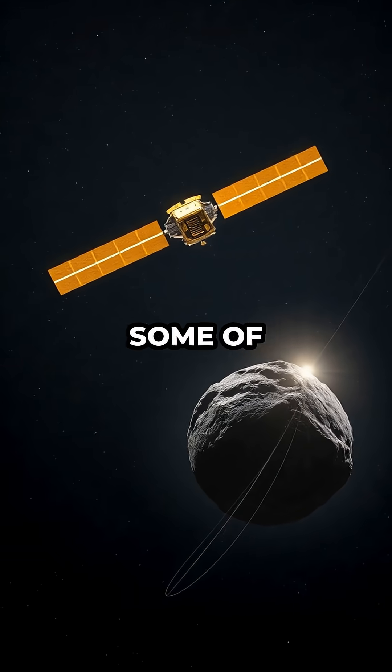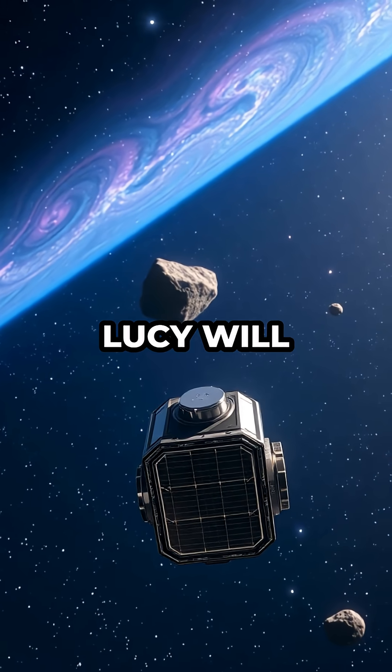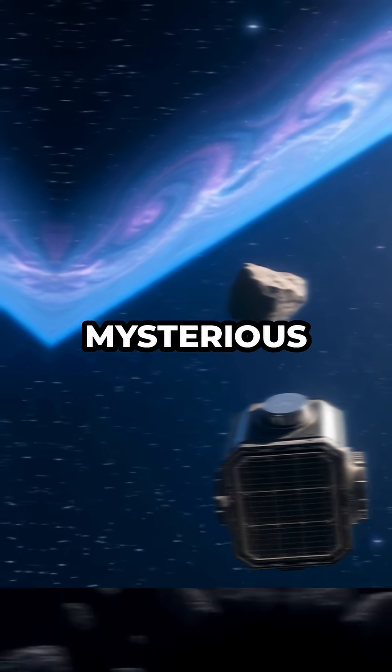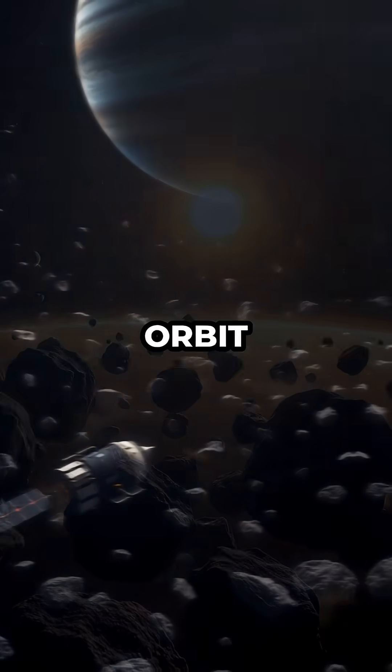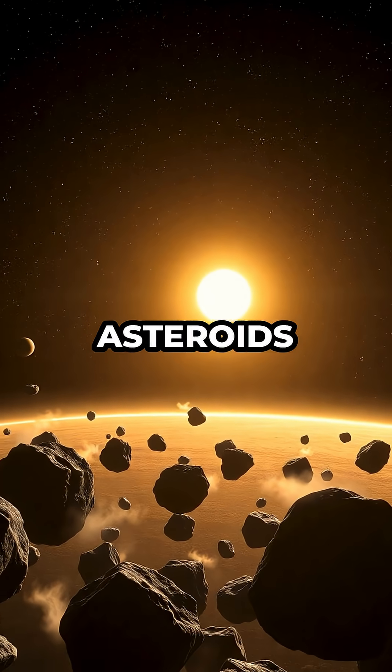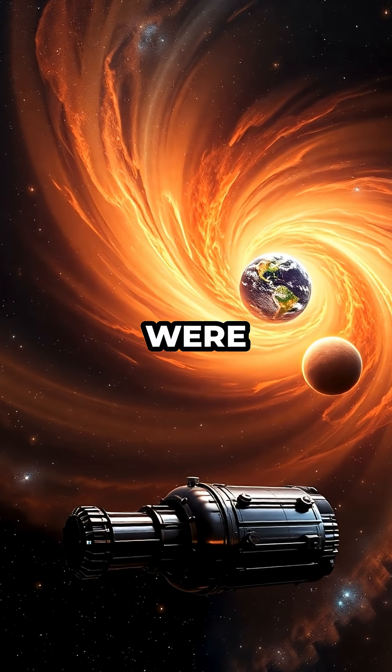NASA's Lucy mission is about to unlock some of the oldest secrets in our solar system. In 2025, Lucy will continue its journey to explore the mysterious Trojan asteroids, a group of space rocks that travel along Jupiter's orbit around the Sun. These asteroids are believed to be remnants from the early days of our solar system, holding clues as to how planets like Earth were formed.